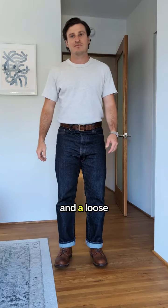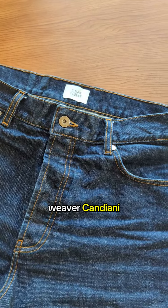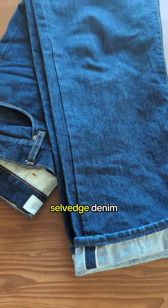The jeans have a high waist and a loose cut, and are made from a sturdy 15-ounce selvage denim from Italian weaver Candiani. The fabric has a crispness and compact weave that you'd expect from higher-end selvage denim, which makes the 160 euro price tag feel fair.